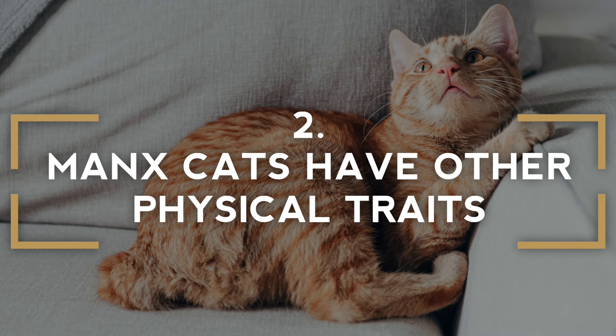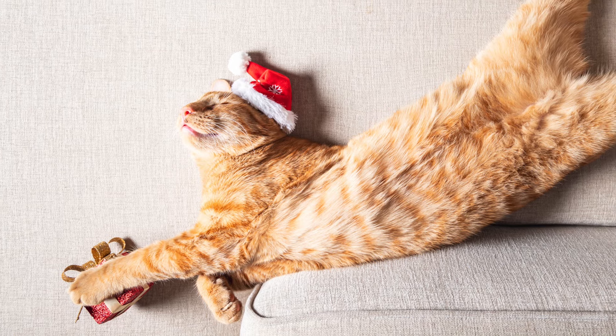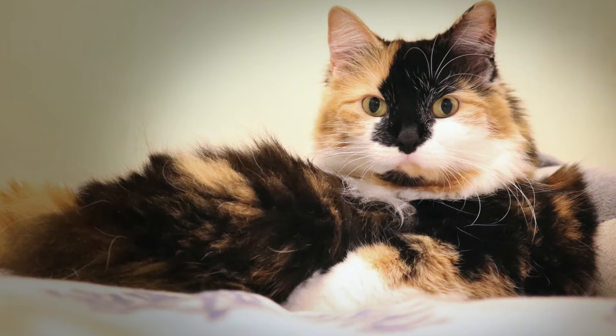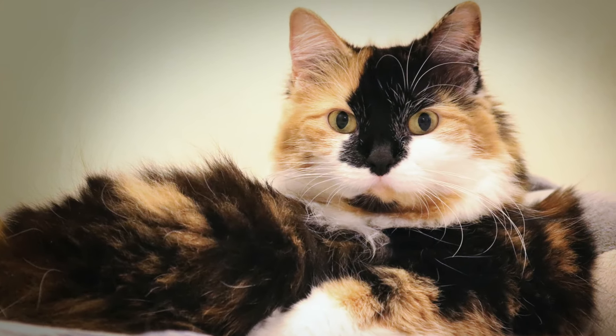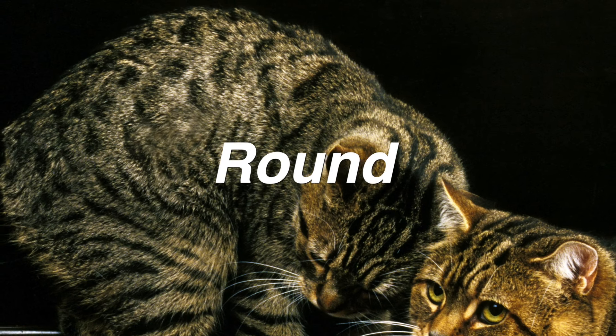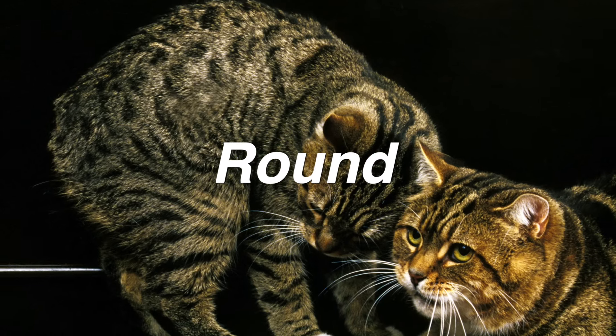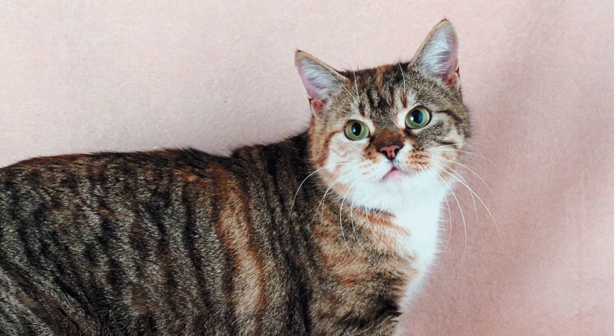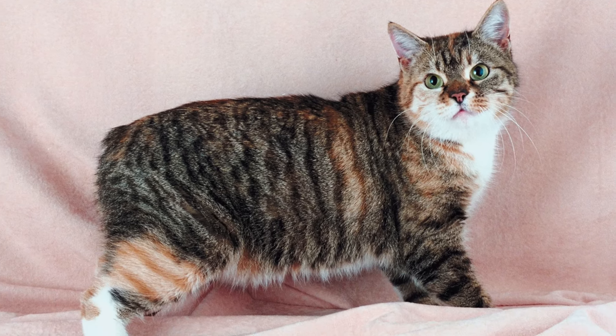Manx cats have other interesting physical traits. Whether you have a longy, a stumpy, a rumpy, or a rumpy riser, there is more to that Manx than their tails, or lack thereof. Described as being a round cat, you can identify a Manx based on their obviously rounded features. They have round heads with perfectly round eyes and broad, sometimes described as plump, bodies and rears.